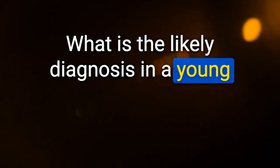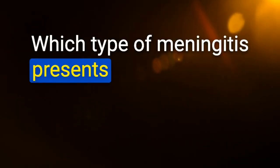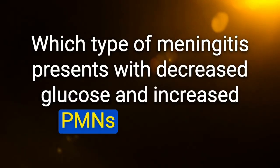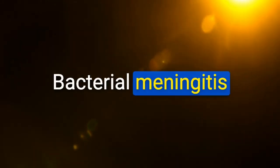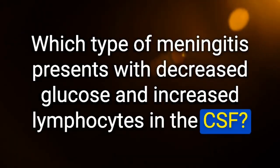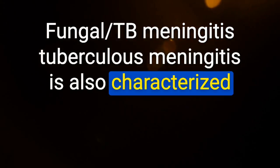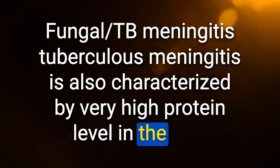Likely diagnosis in a young child with fever, petechial rash on lower extremities, and positive Brudzinski sign: meningococcal meningitis. Which type of meningitis presents with decreased glucose and increased PMNs in CSF? Bacterial meningitis. Which type presents with decreased glucose and increased lymphocytes? Fungal/TB meningitis — tuberculosis meningitis also characterized by very high protein in CSF.